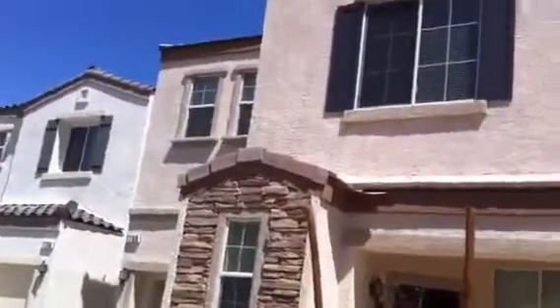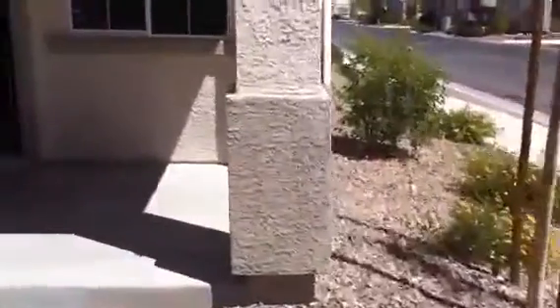This is Jason with TrustySaleMLS.com and today we're doing a virtual tour of 7730 Trails Village Drive. We'll start off with the downstairs bathroom.